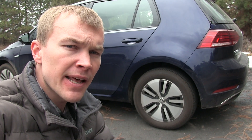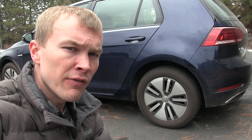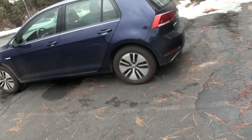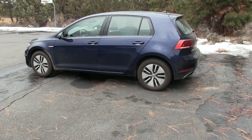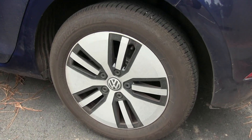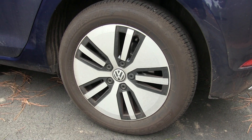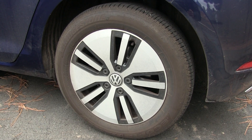My third issue with the e-Golf is that I'm not a fan of the stock wheels. I think they're way too small and I'm not a fan of the overall styling — unfortunately, they're the only wheels Volkswagen offers on the e-Golf. They look kind of small proportionally to the overall vehicle, and I think a much larger wheel would look better. There is a reason for this: the wheel is very aerodynamic, lightweight, with low rolling resistance, and the stock tires also offer low rolling resistance, which is important for increasing electric range.